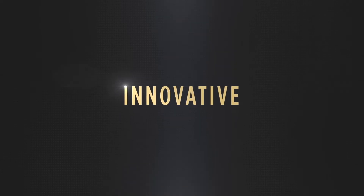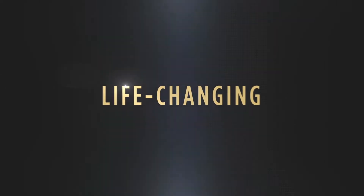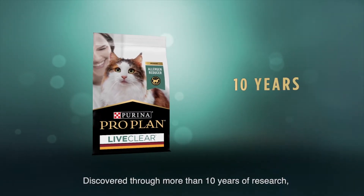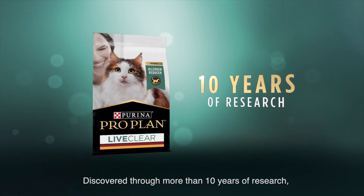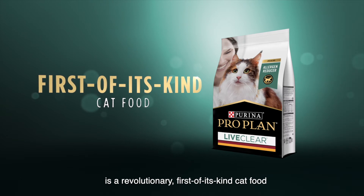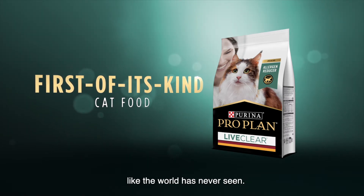Can a cat food be innovative, groundbreaking, life-changing? The answer is clear. Discovered through more than 10 years of research, Purina ProPlan LiveClear is a revolutionary, first-of-its-kind cat food like the world has never seen.